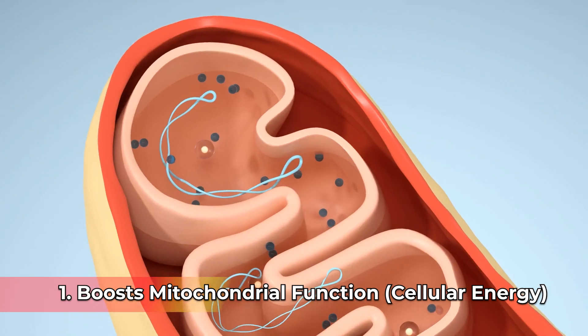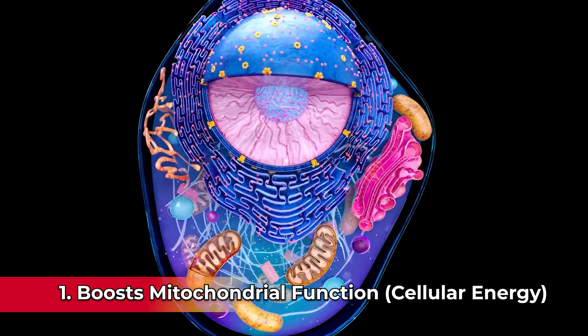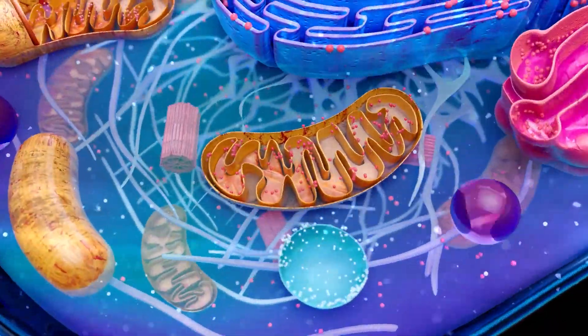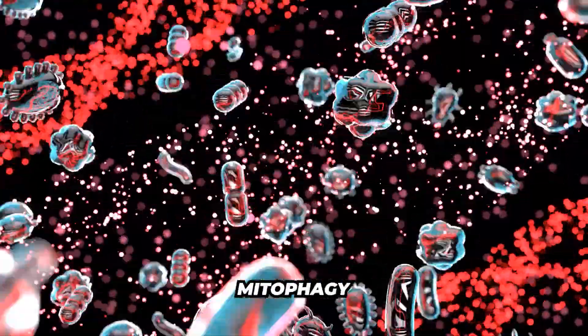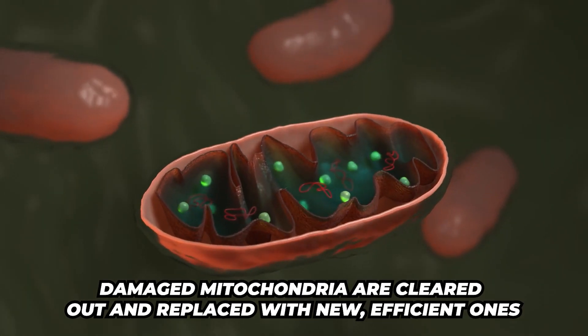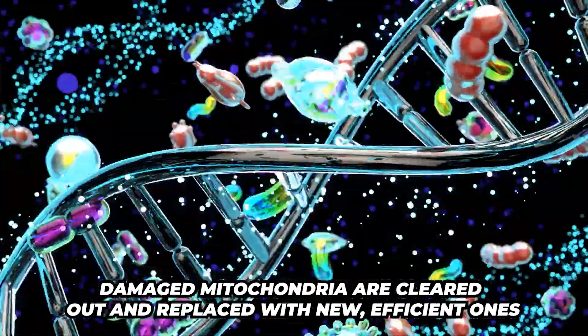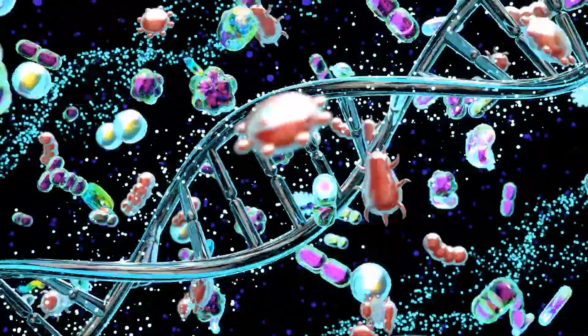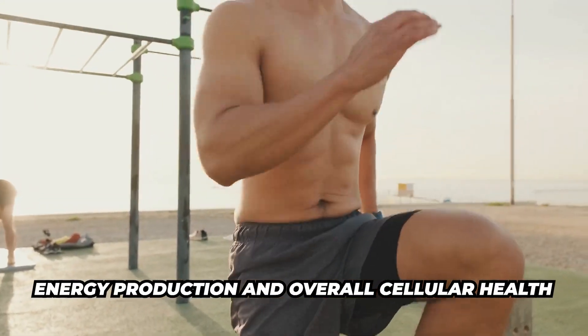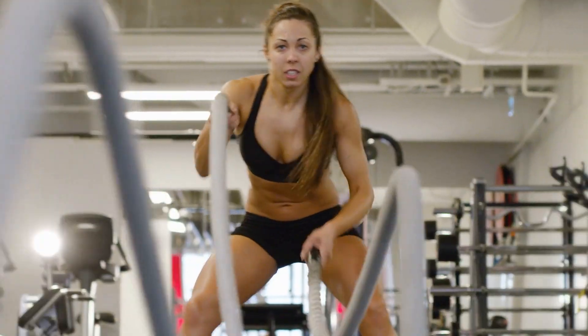Number one, it boosts mitochondrial function and cellular energy. Urolithin A stimulates mitophagy, which is a process where damaged mitochondria are cleared out and replaced with new, efficient ones. This enhances energy production and overall cellular health, reducing fatigue and boosting physical performance.